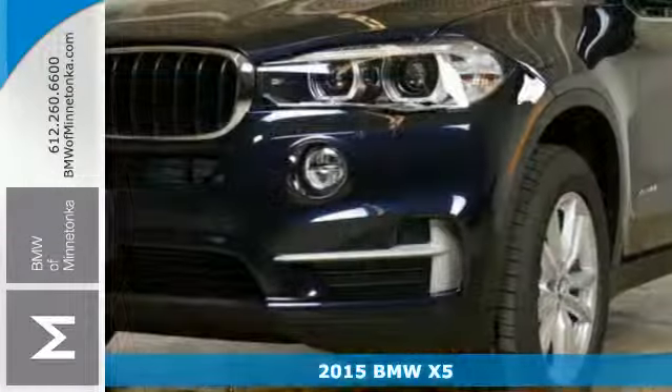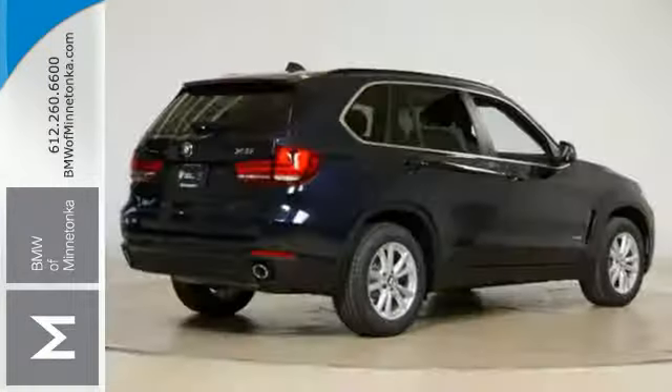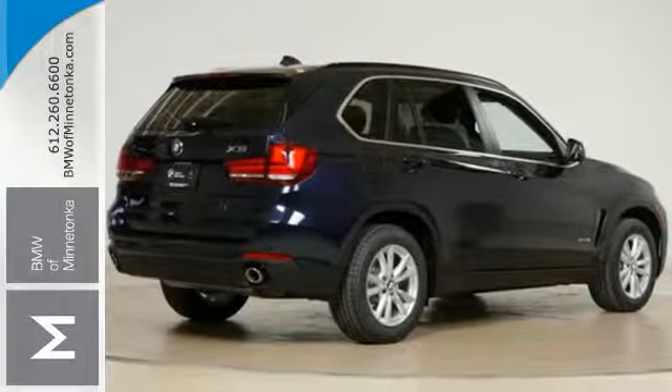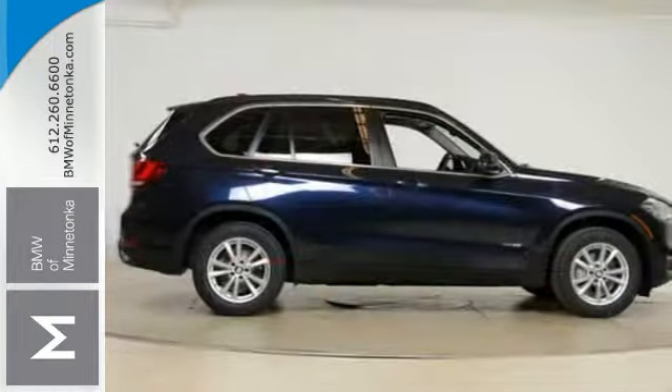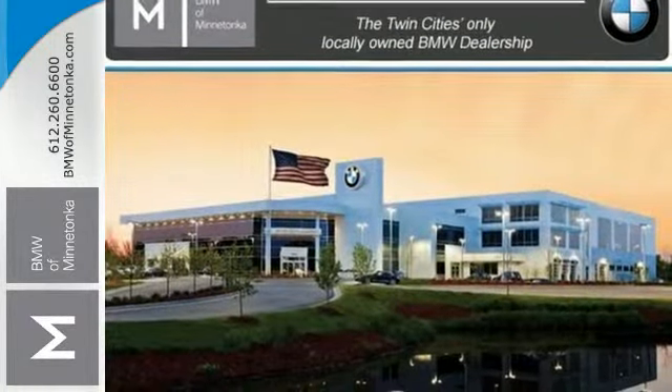It's a 2015 BMW X5. It's built for adventure with a twin power turbo engine, 8-speed Steptronic transmission with sport and manual shift modes, driving dynamics control and dynamic stability control.